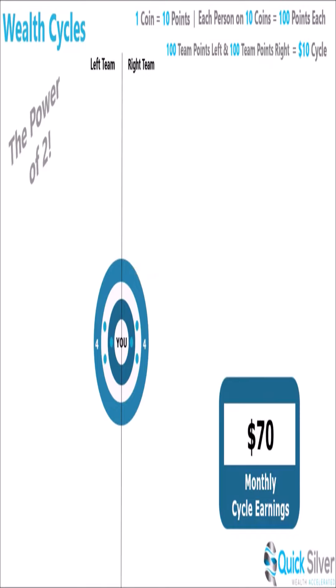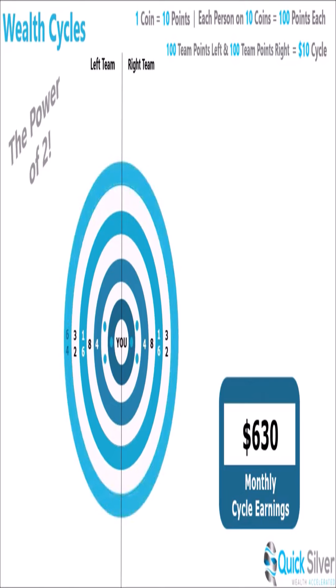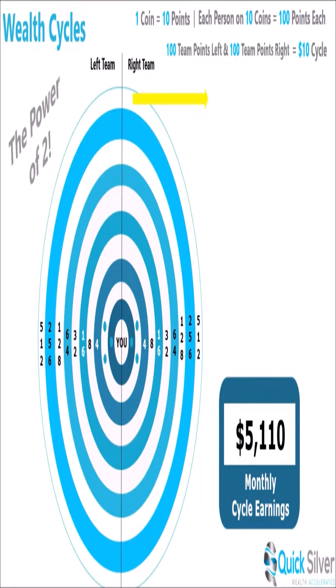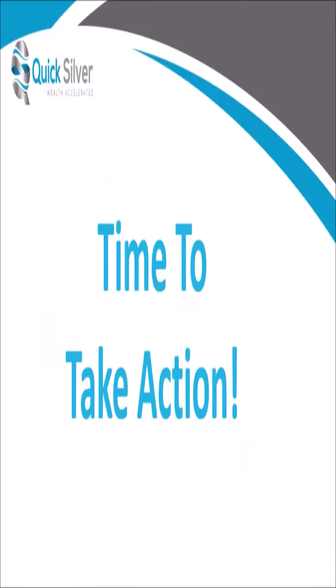As each team grows exponentially and you personally refer more to continue advancing, watch what happens: four refer eight for $80 more, eight refer sixteen for $160 more, and this continues on as your team grows exponentially — the money is really starting to pile up. In this example you will have earned a total of $10,000 in monthly earnings. Remember where we said to leverage our wealth platform to acquire coins for free? With that amount of money, your profits could turn into a lot of essentially free coins.